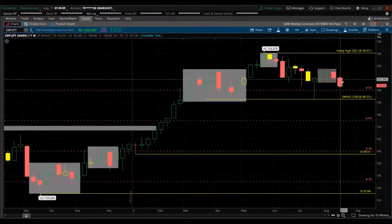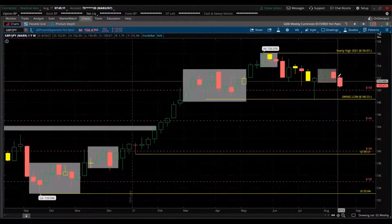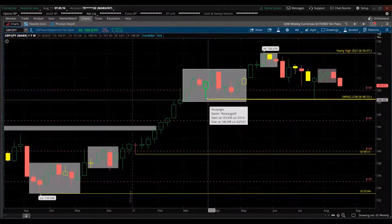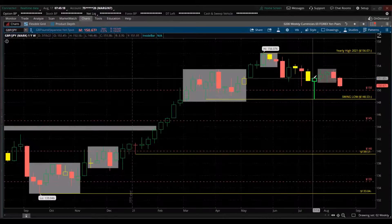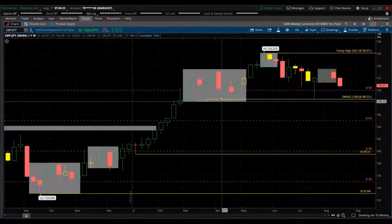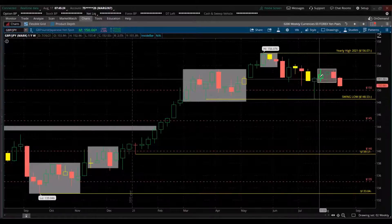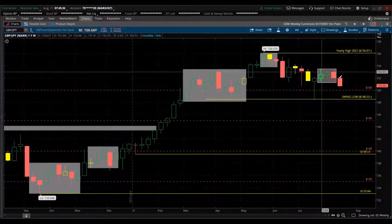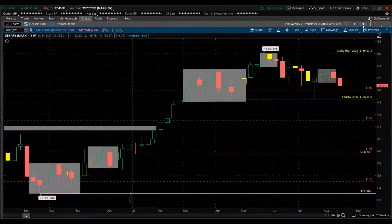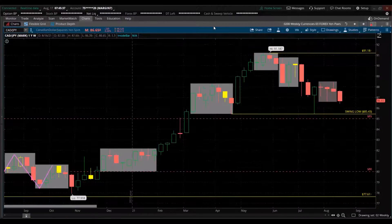GBP/CHF — the yen is getting strength and this pair is moving down. We broke below this exhaustion area. Notice this swing low here — this yellow horizontal line — where we had a hammer, a bullish pin bar that rejected that swing low. But that momentum to the upside did not last long; it broke back down with strength. The candle's not done for the week yet. You can see a lot of currency war flowing into the safe-haven currencies.